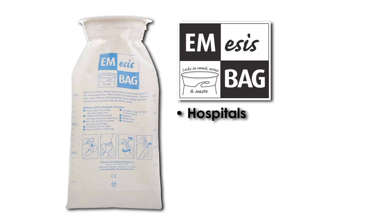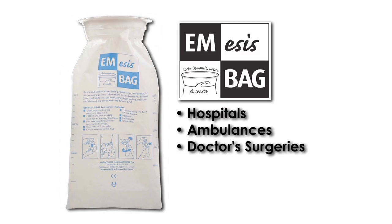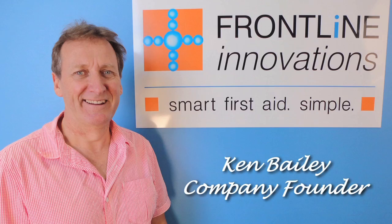MBag vomit bags are used in hospitals, ambulances, doctor's surgeries, schools, childcare and aged care facilities. Company founder Ken Bailey developed the original MBag over 20 years ago.